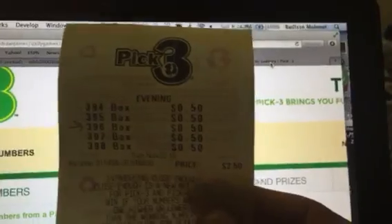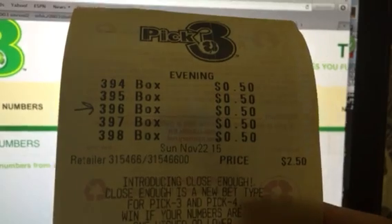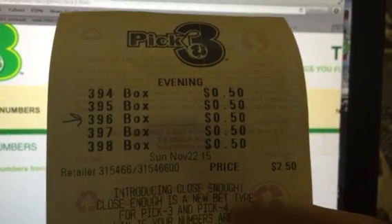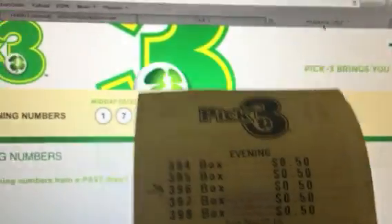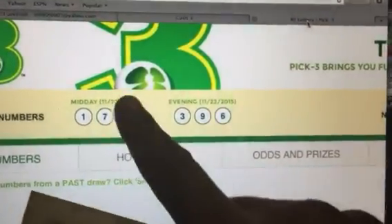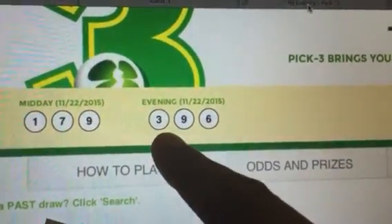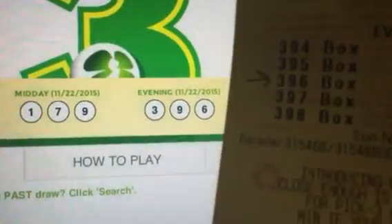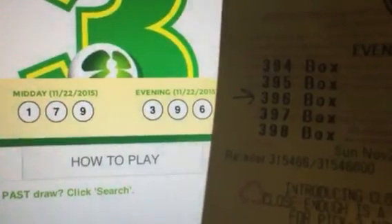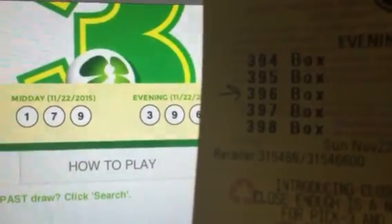Hi, this is David Mehmet and it is November 22nd, 2015. I won pick three box game 396 tonight. Straight was 396. I picked it straight, 396. I chose a box though, so I won it — box, mixed.